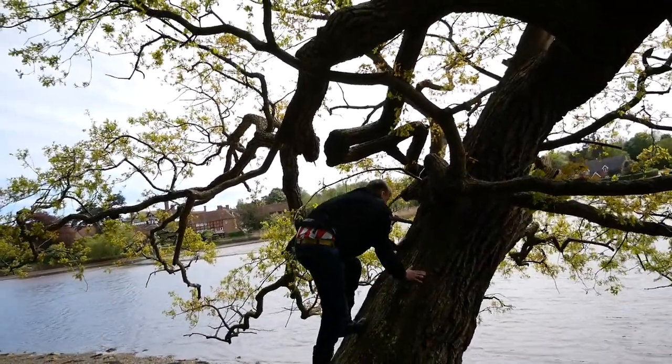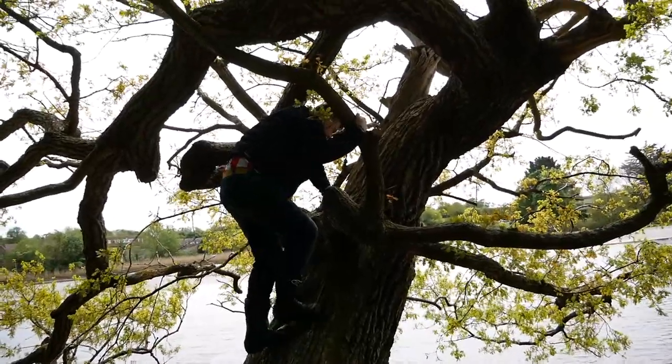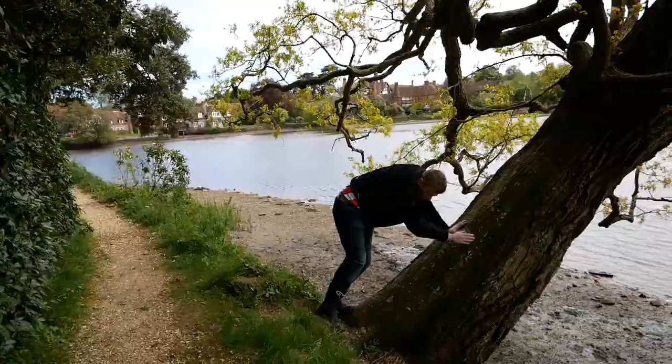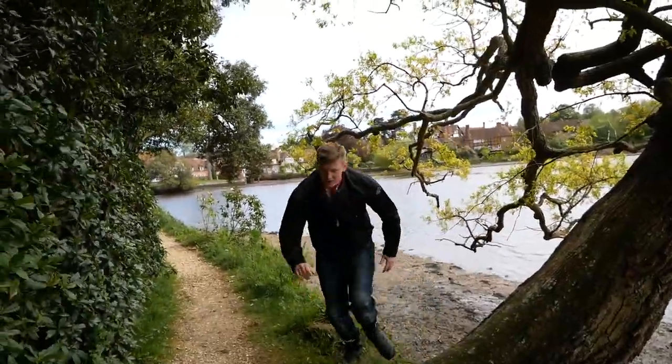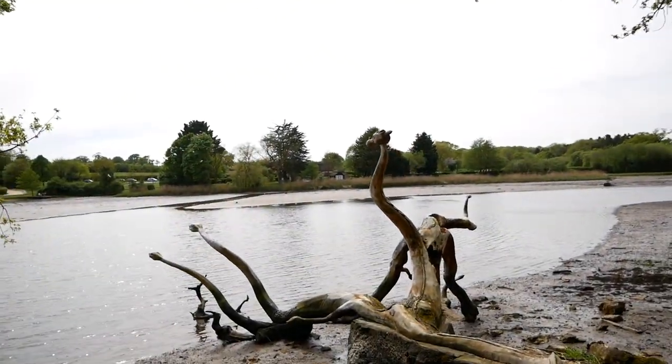Jack's trying to climb the tree and he's up! Great job. You're proud of yourself. Congratulations. Thank you. That's cool.